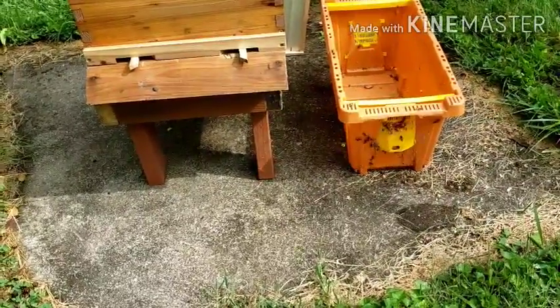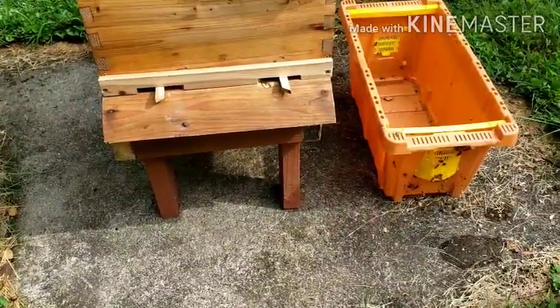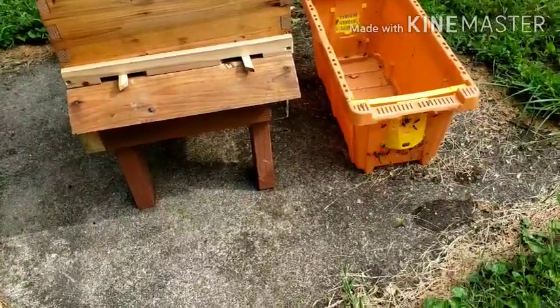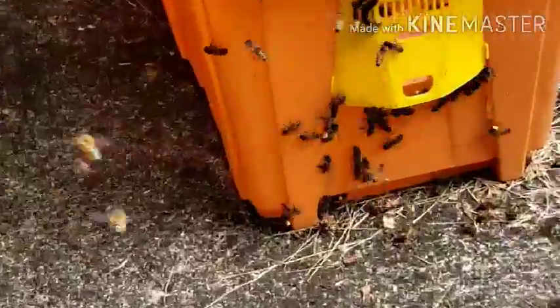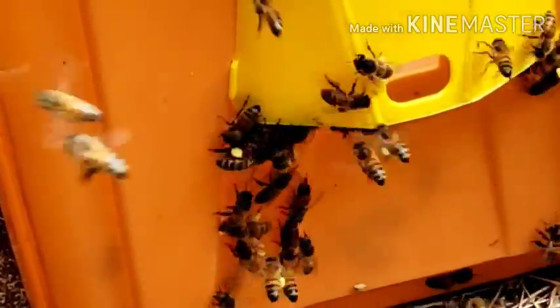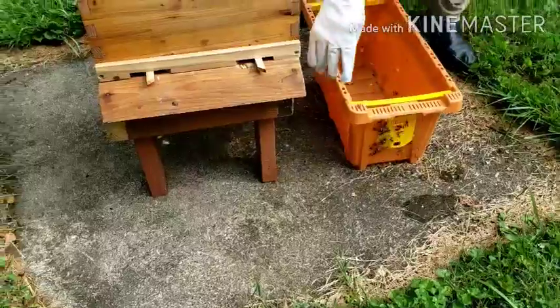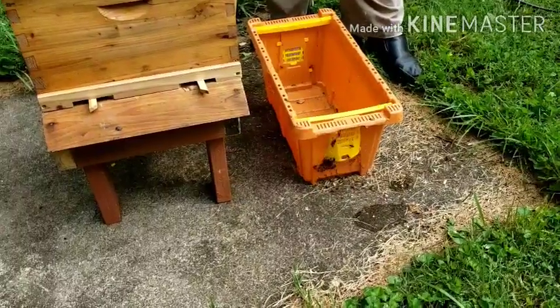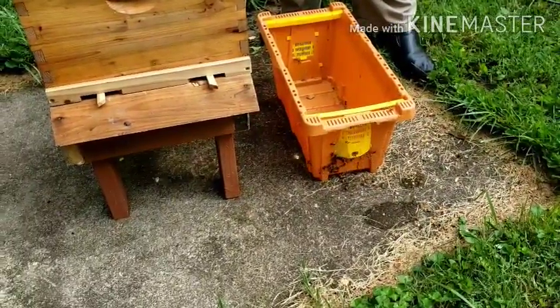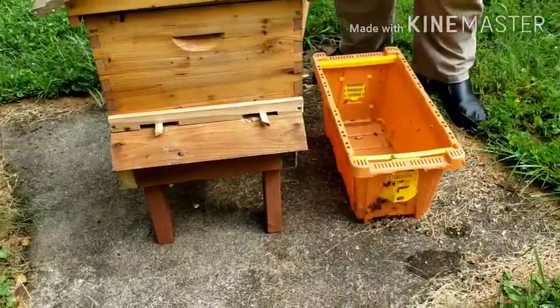So we got some feed in there in case they can't find anything. Well, look at the legs — they're getting fun. I do see some — they have pollen on their legs. Zoom in on them. Oh yeah, they got some pollen on their legs. Can you see them? Yeah. That's probably why they're so upset — they can't get back in there. I think they're supposed to be left like this so they can just find their way in. They'll find their way.